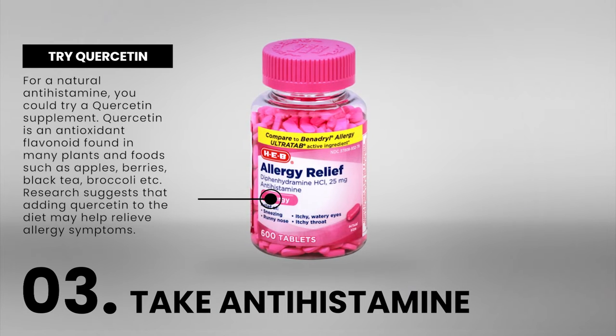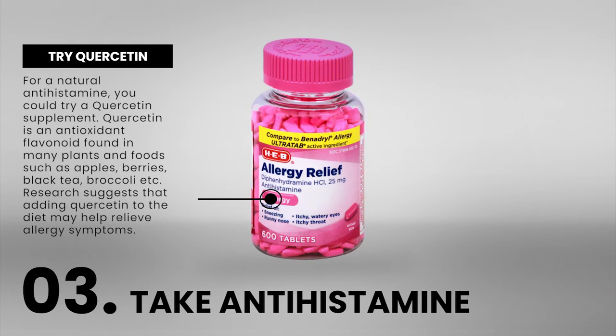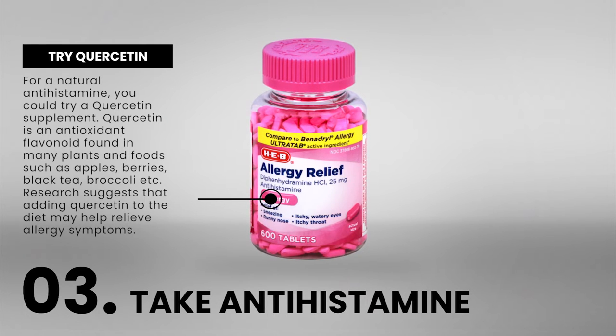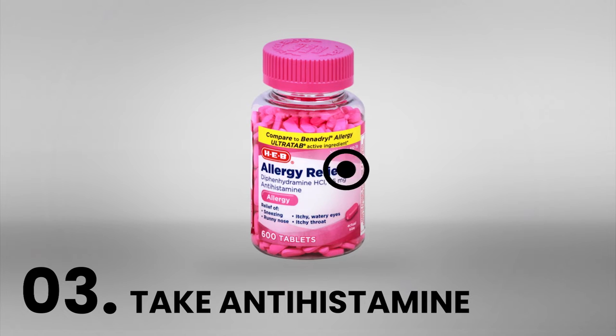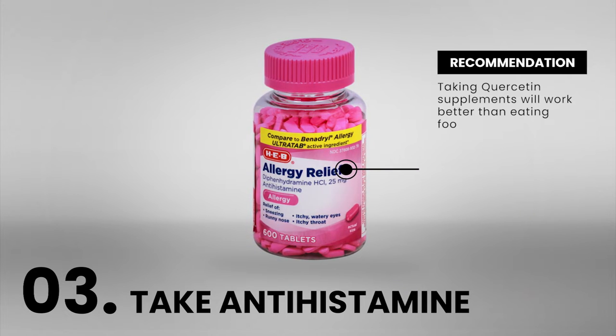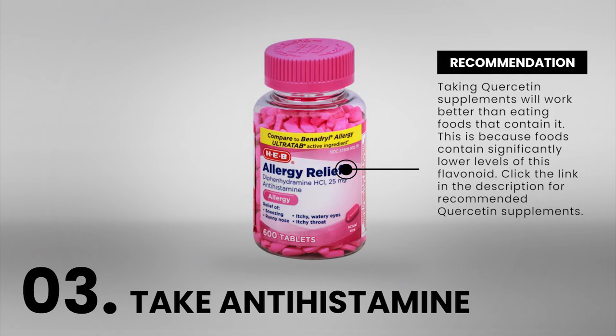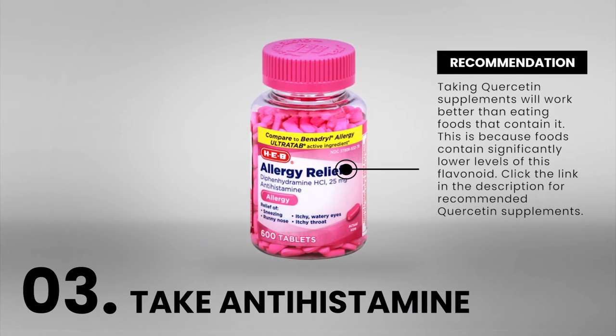Quercetin is an antioxidant flavonoid found in many plants and foods such as apples, berries, black tea, broccoli, etc. Research suggests that adding quercetin to the diet may help relieve allergy symptoms. Taking quercetin supplements will work better than eating foods that contain it, because foods contain significantly lower levels of this flavonoid.